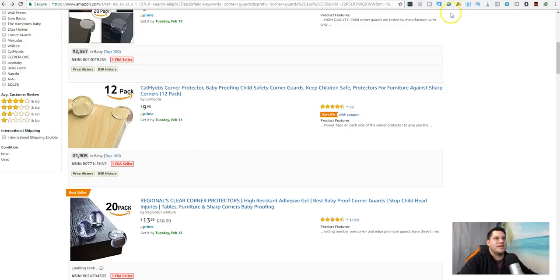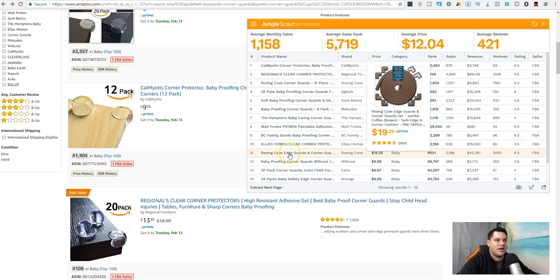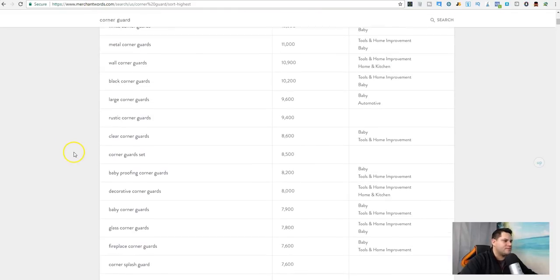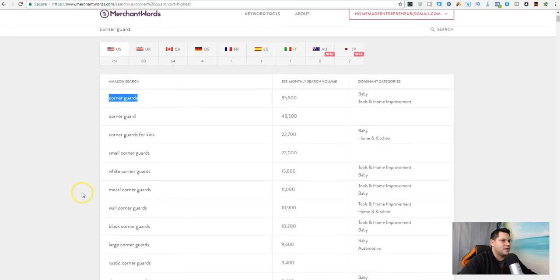From the Jungle Scout numbers it is fairly competitive. Getting down to number eight with 34 reviews, number nine with 56, and 80 for number ten. Then there's an edge-guard-and-corner-guard combo up higher. Around positions 10-11 you have 250 and 51 reviews on a 20-pack — so not too bad. Let's go find another one.